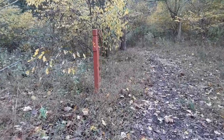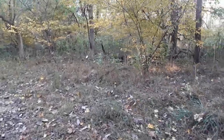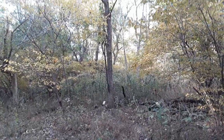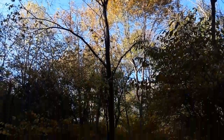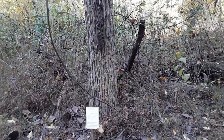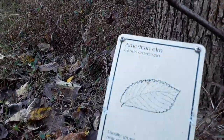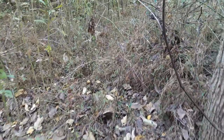Looks like we're a quarter of a mile in. Got another tree to identify — have to get off trail a little bit. American elm. There's some kind of berry over there.